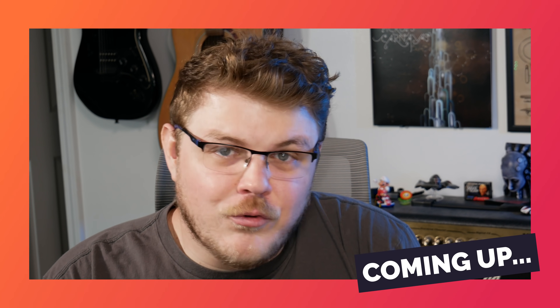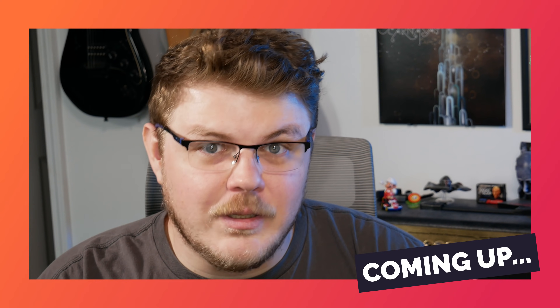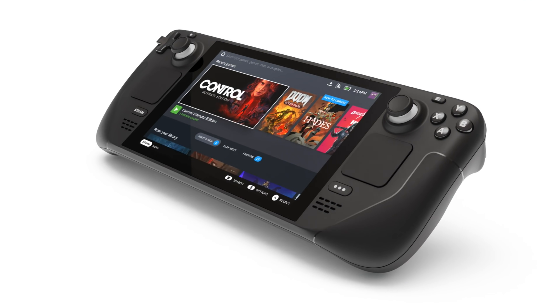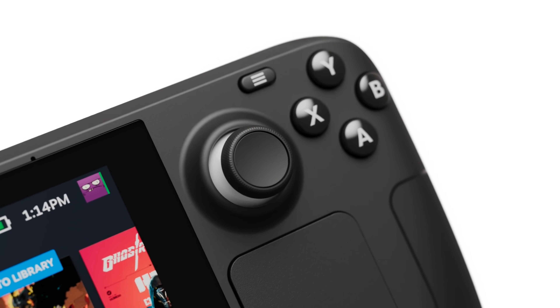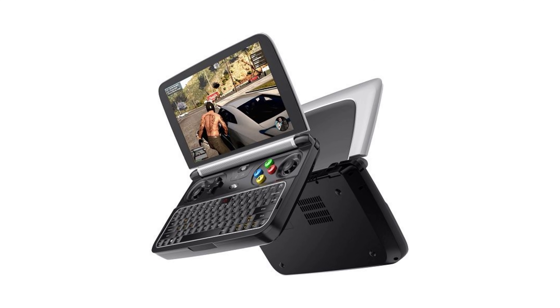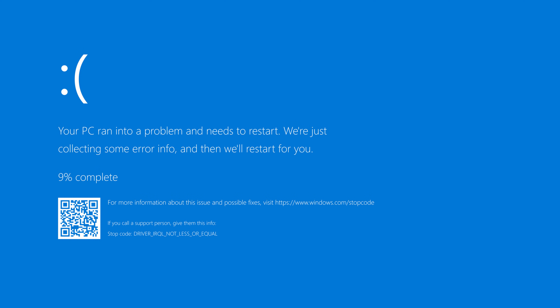I've heard a lot of people talking about the Steam Deck as if it's just some other PC on the market, lamenting the fact that it runs SteamOS and rejoicing over the ability to install Windows on it. You're certainly able to install Windows on the Steam Deck, but the question is: should you? I'd argue no. The Steam Deck is a game console that runs your Steam library, but if you install Windows on it, it'll cease to be a console. As someone who owns a GPD Win 2, I can tell you from experience that Windows is not an optimal experience when you just want to play games on a handheld.